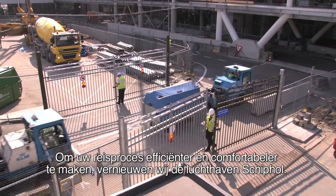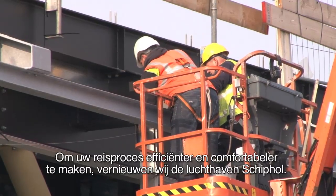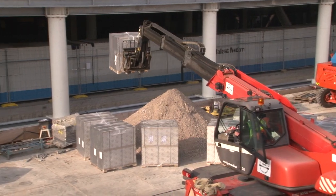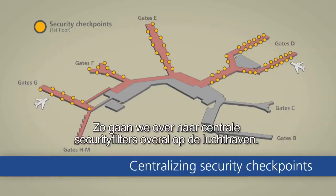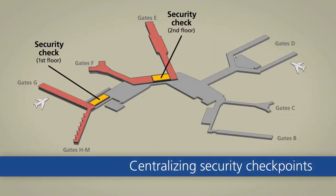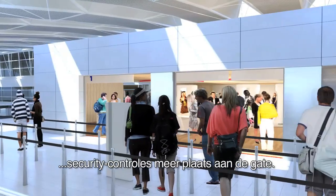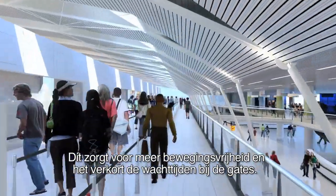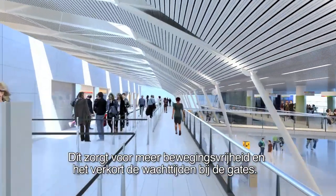Amsterdam Airport Schiphol is being modernized to make your journey more comfortable and efficient. For example, we are introducing central security filters all over the airport. Under the new system, security checks will no longer be made at the gate. This will allow you greater freedom of movement and will reduce waiting times at the gates.